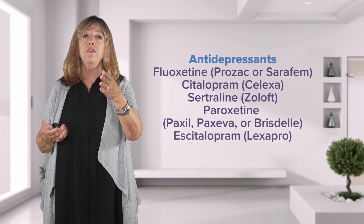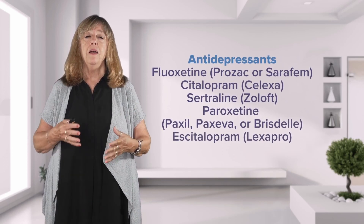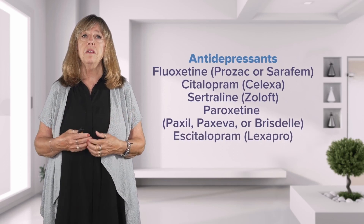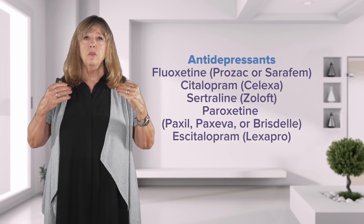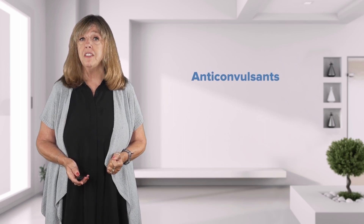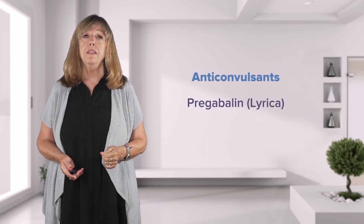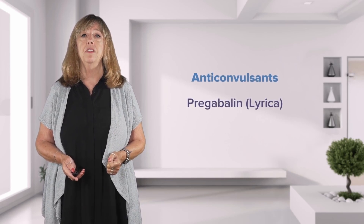Antidepressants often work to reduce anxiety because their mechanism allows the person to calm their neural pathways. Anticonvulsants like pregabalin, which is Lyrica, are also used as anti-anxiety medications.